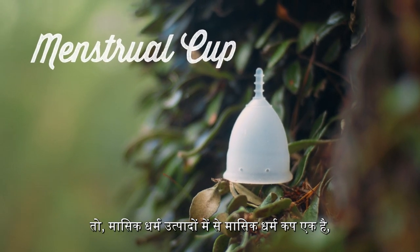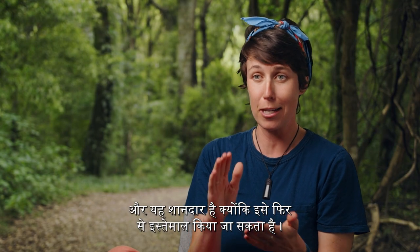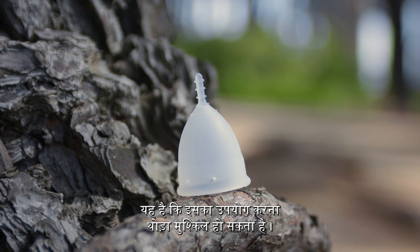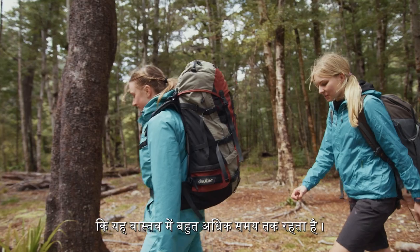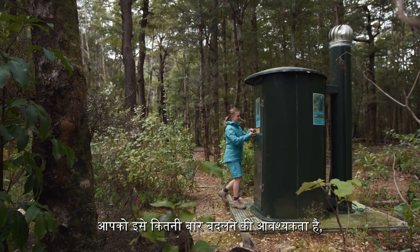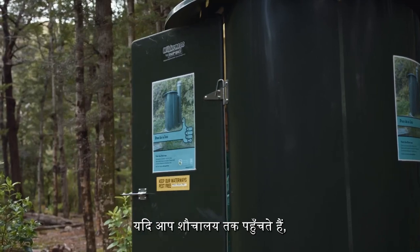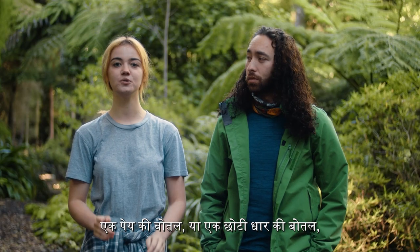One of the period products out there is the menstrual cup, which is fantastic because it's reusable and great for the environment. One of the challenges is that it can be a little bit trickier to use. A big advantage is that it lasts a lot longer — depending on your flow, for a lot of people who menstruate it can almost last the whole day. If you have access to toilets, rinse your cup with tap water, a drink bottle, or a small squirt bottle.